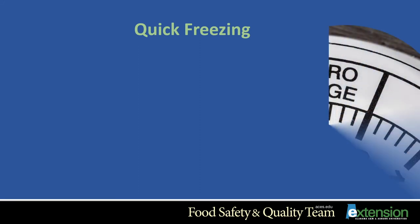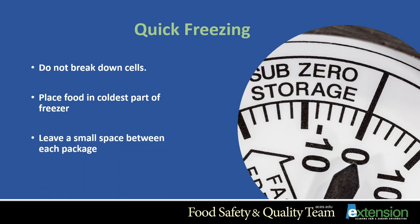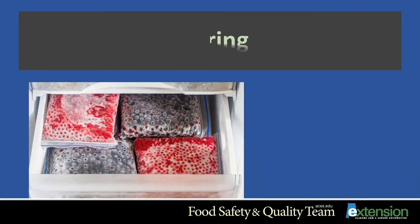Always freeze food as quickly as possible so that the cells do not break down — broken cells make thawed food soft and flabby, and the juices will seep out. Place food in the coldest part of the freezer: in a chest-type freezer, the sides and bottom are coldest; in an upright freezer, there are special freezing shelves. Leave a small space between each package for fast freezing. Once frozen — about 12 to 24 hours later — pack the containers as close together as possible to make room for other items.